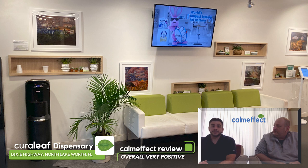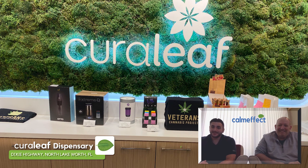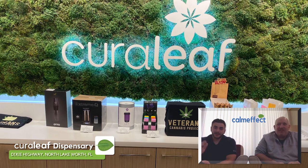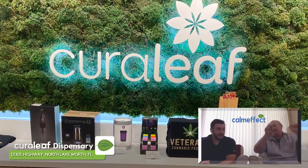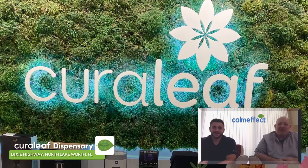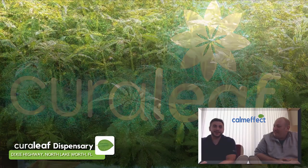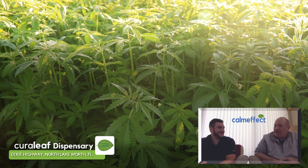Overall, very positive experience. I really like the color scheme and the designs — that's what most notably stuck out to me. There's a lot of green and fake grass and plants that makes it seem very natural and medical marijuana-ish. It definitely felt like you're in a medical marijuana dispensary.